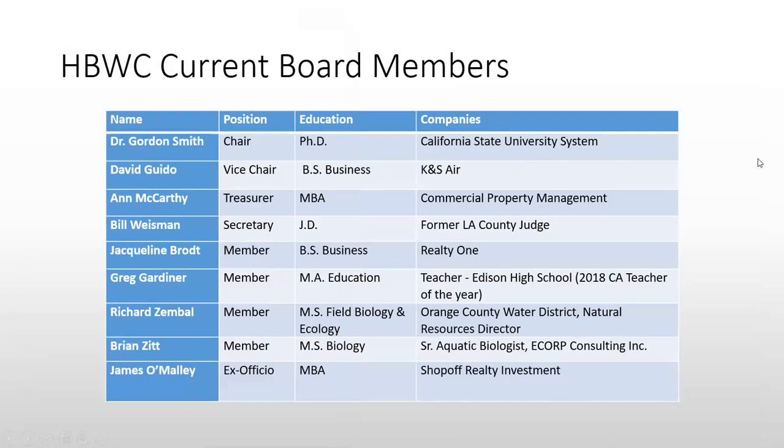Our current board members are pretty much the same. We've had some additional individuals come on board: Jacqueline Broat, a realtor in southeastern Huntington Beach; Greg Gardner, a teacher at Edison High School and 2018 California Teacher of the Year, who joined the board about two years ago; Brian Zitt, a senior aquatic biologist at E-Corp Consulting; and ex-officio board member James O'Malley of the Shop-Off Realty Investment Group.